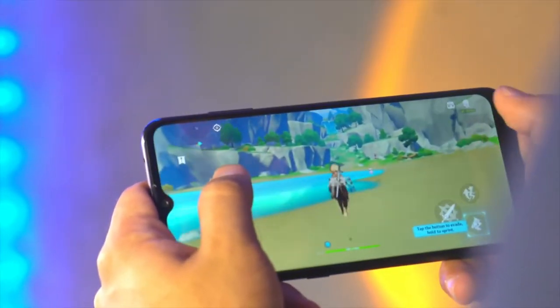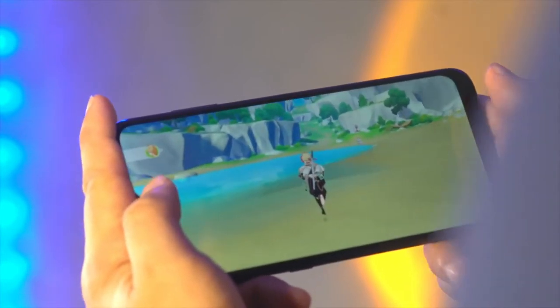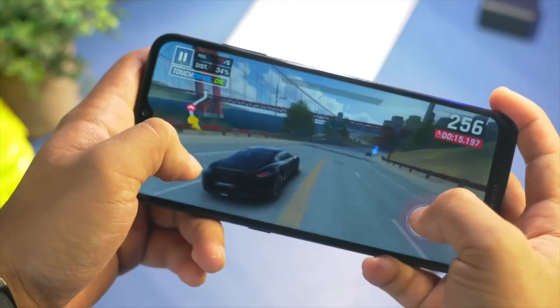Gaming was a terrible experience. Every time we tried to open Genshin Impact, it crashed. Alto's Odyssey worked, however there were several frame skips and even a few app crashes throughout our time with it.